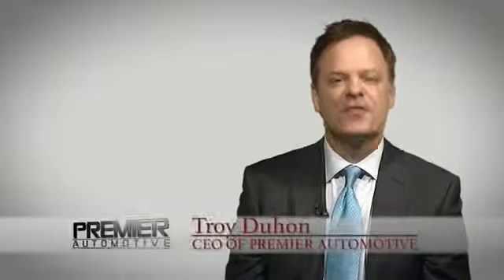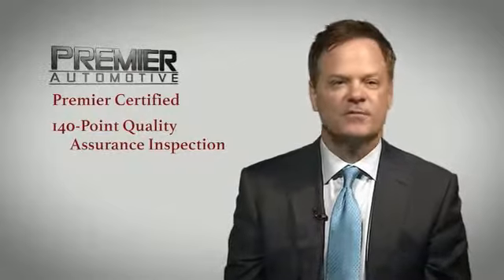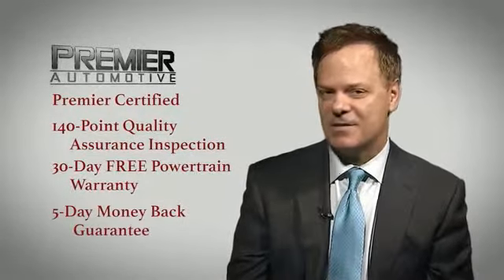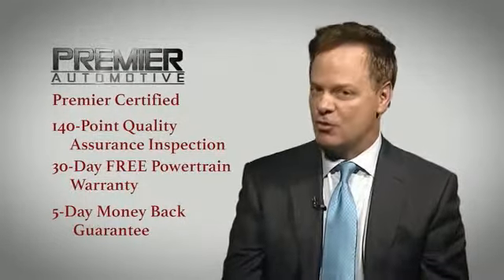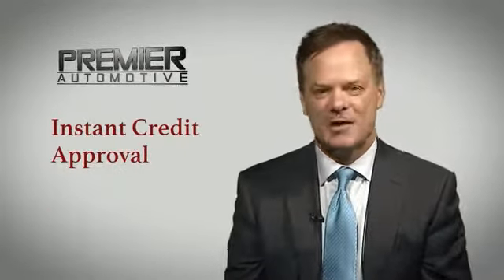Hi, this is Troy Dillon and thank you for visiting our website today. You know, here at Premier, we want you to experience the Premier difference. That's why every vehicle we sell has been Premier certified, which includes our 140-point quality assurance inspection, a 30-day free powertrain, and a 5-day money-back guarantee. Come out today and drive your car as we're putting dreams in driveways. And in order to respect your time, you can click here for instant credit approval. Enjoy shopping.